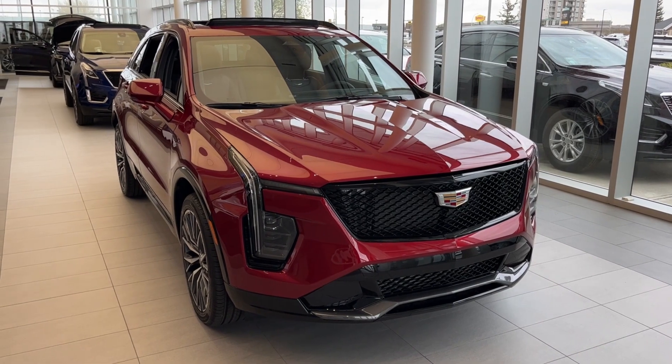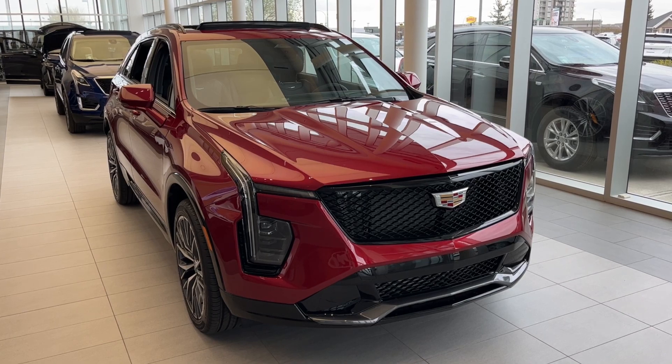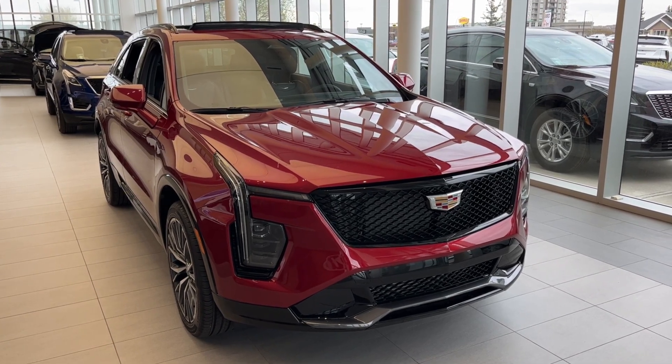Thank you so much for joining me for this quick review of the 2024 Cadillac XT4 Sport. Hope you enjoyed the video — please like and subscribe, and we hope to see you at Wolfe Cadillac Edmonton very soon.